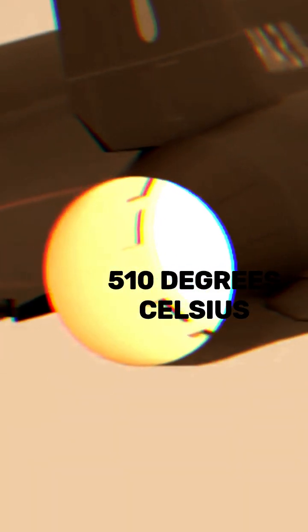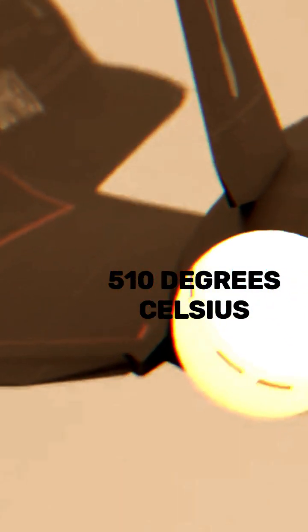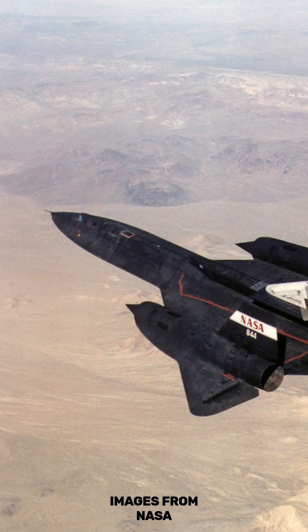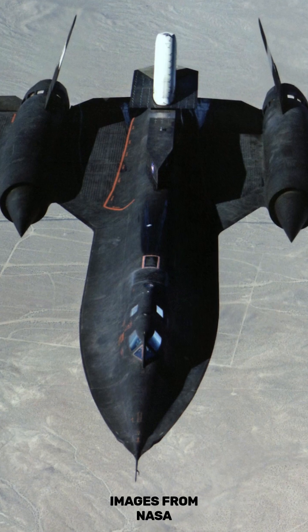In fact, it traveled at speeds so fast that the extreme heat generated from the aircraft made it impossible to protect the fuel tanks from leaks. An intentional design factor was added, and the Blackbird leaked fuel on purpose.